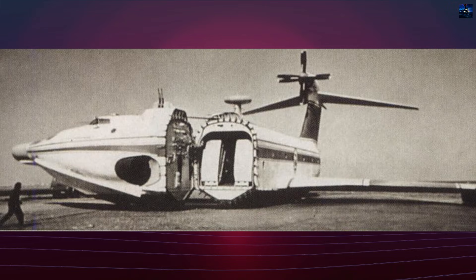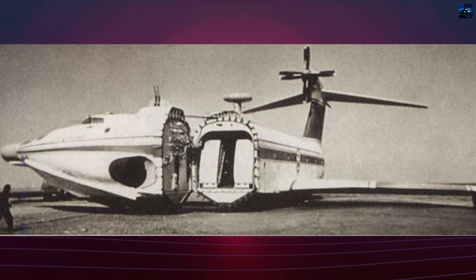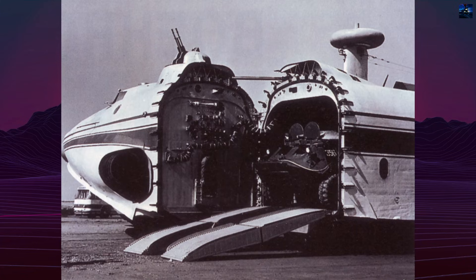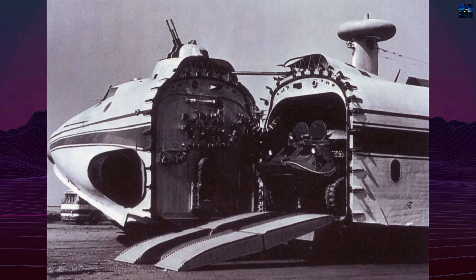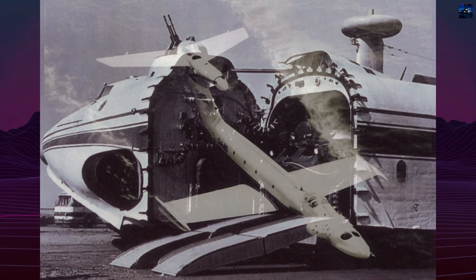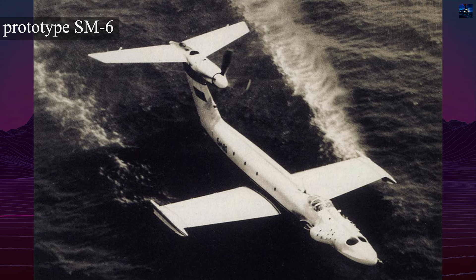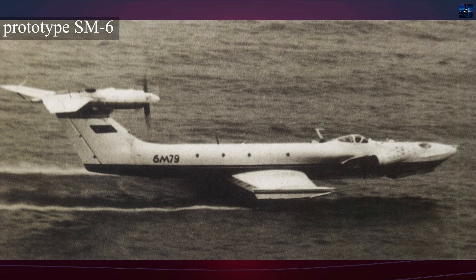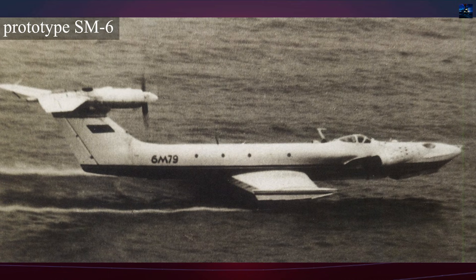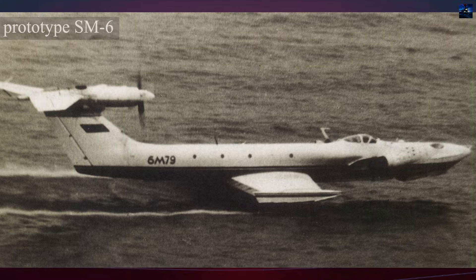The Orleonok originated as a medium-class transport and landing ekranaplan, intended to rapidly deploy naval infantry across long distances while remaining difficult to detect by radar. Its immediate prototype was the SM-6, a piloted half-scale test vehicle built between 1966 and 1970. The SM-6 validated key solutions: power-augmented takeoff using jet exhaust blown under the wing, hydro skis for water operations, and limited amphibious mobility.